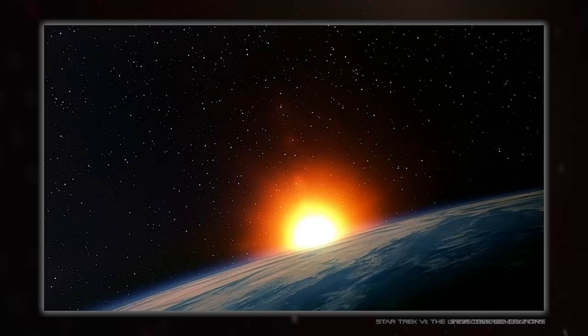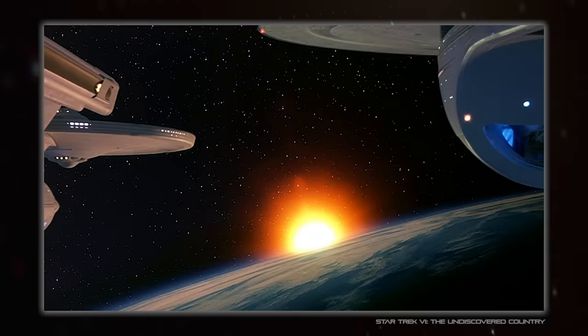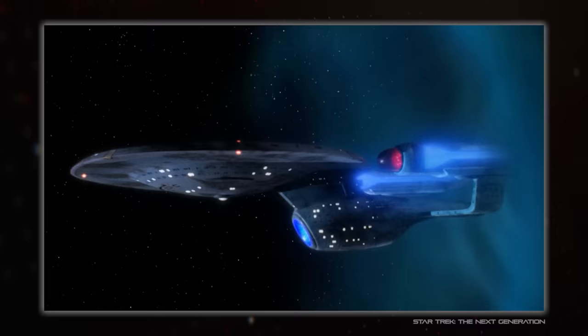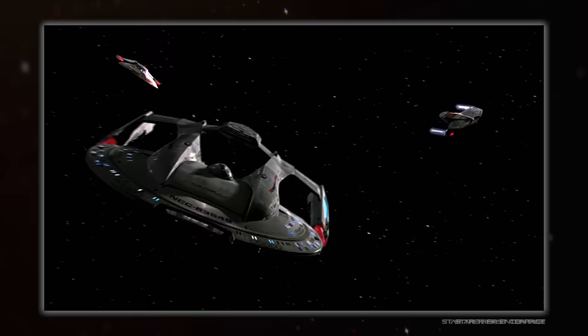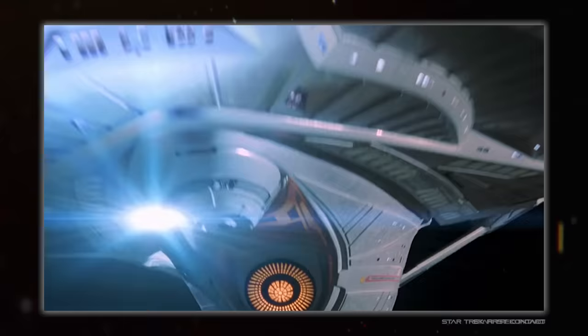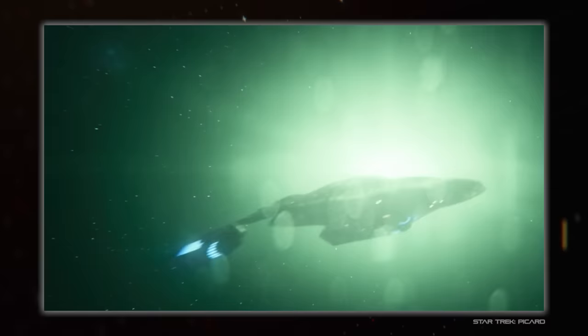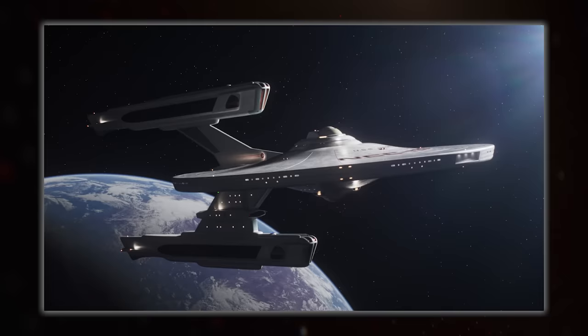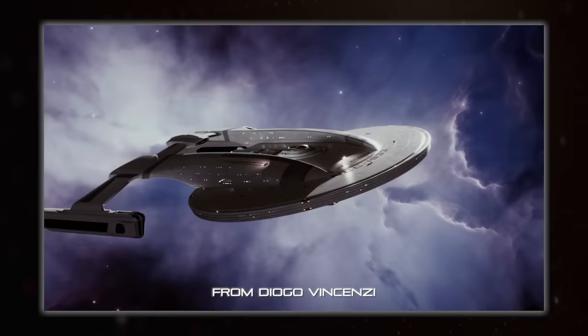Things got fairly non-linear at that point, thanks to the crossover between the later TOS movies and TNG, and the lost era between those two time periods, leading to the creation of the Ambassador class to fill in the space. This non-linear ship design progression behind the scenes was eventually followed up by the NX-01, which had a lot of design inspiration from the fan favourite Akira class.